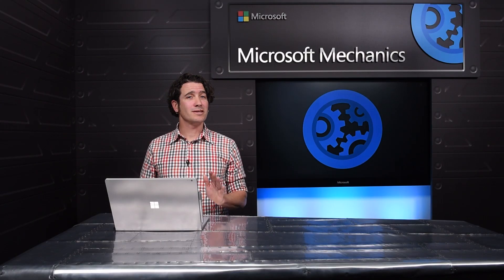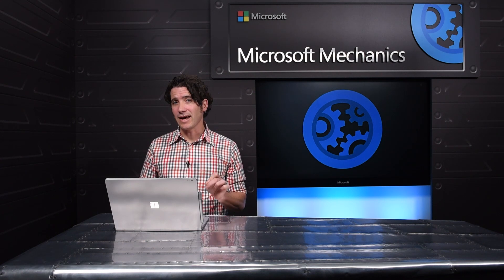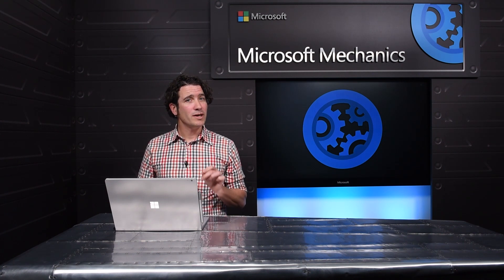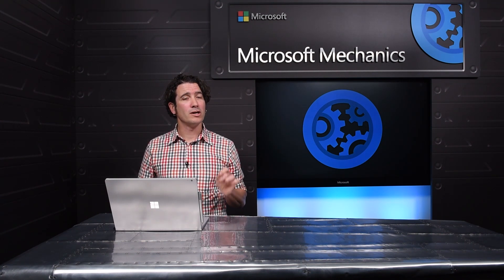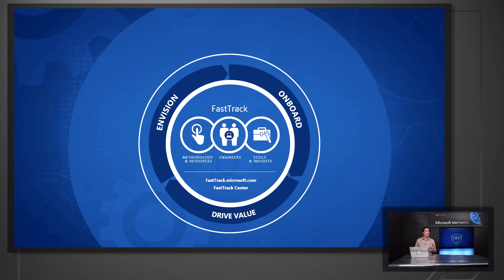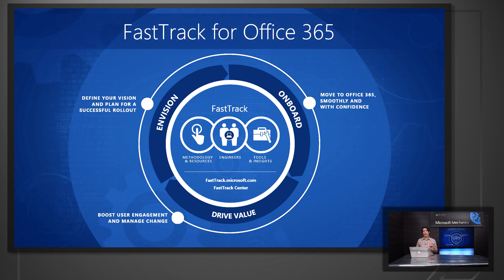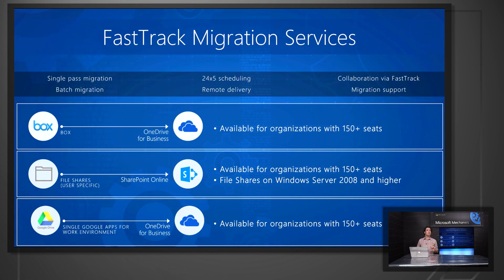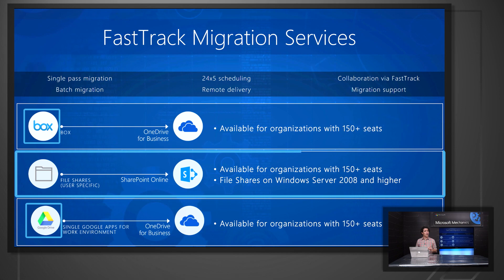We just walked you through a ton of value you can start delivering to your organization today, and we haven't even gotten around to thinking about data migration yet. But at some point, you'll be ready to start pushing content you currently maintain on-prem to your cloud tenancy, and we're here to help. The FastTrack Center provides assistance in getting up and running in the Office 365 cloud, including migration services. We now support migration projects from on-prem file shares, as well as importing from third-party services such as Google Drive and Box. Coming soon, we will also be delivering direct migration services for on-prem SharePoint site collections, including MySite and OneDrive on-prem.